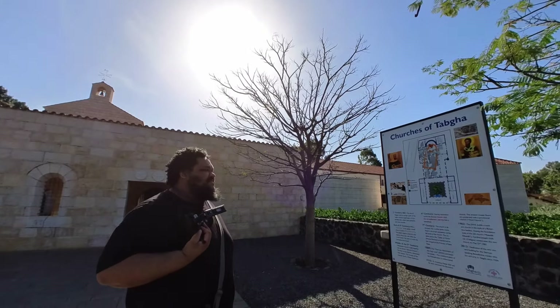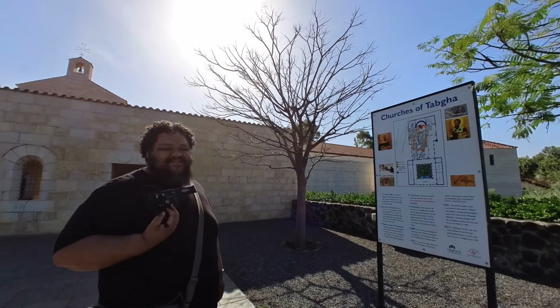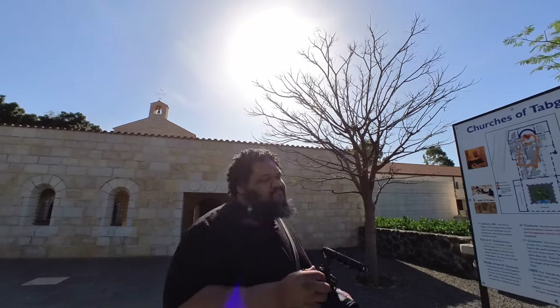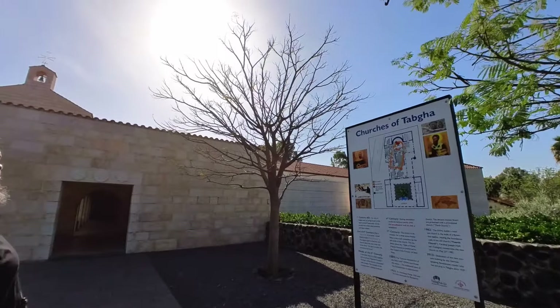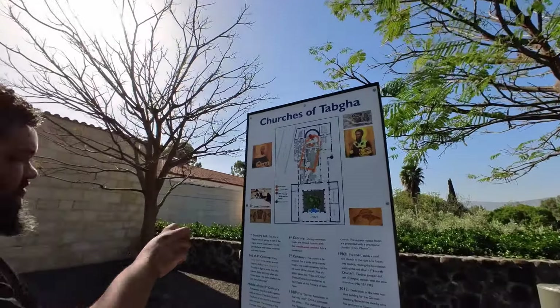We've done these live walkthroughs at pretty much every location we went to in Israel. If you want to see more of these live walkthroughs with some commentary and a deeper breakdown, you can check that out over on snipesupport.com. This is where you can support us to keep making videos like this and we can show you more behind the scenes content and extra content. There's a link down in the description below.